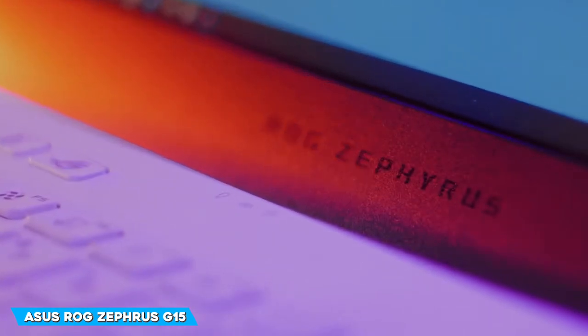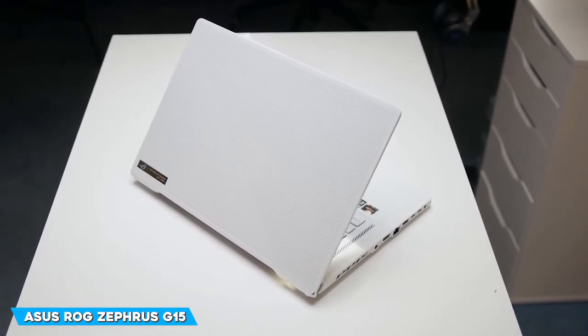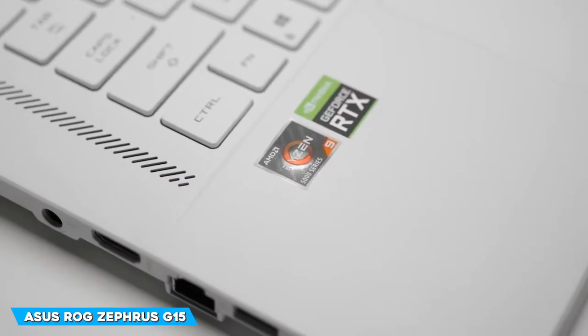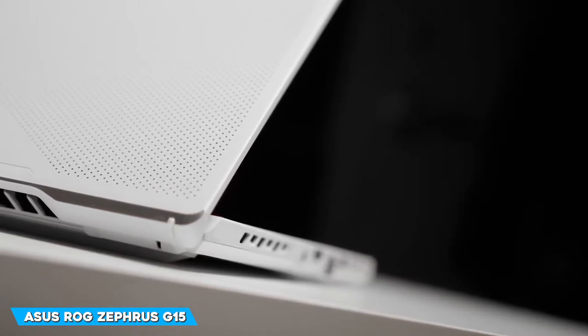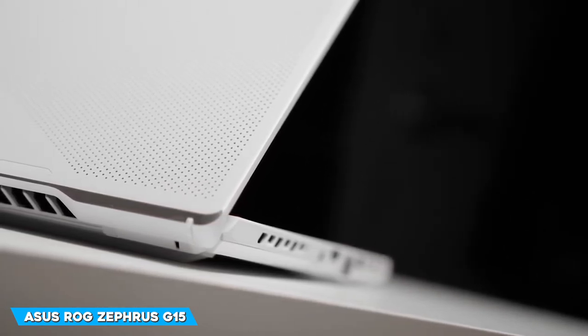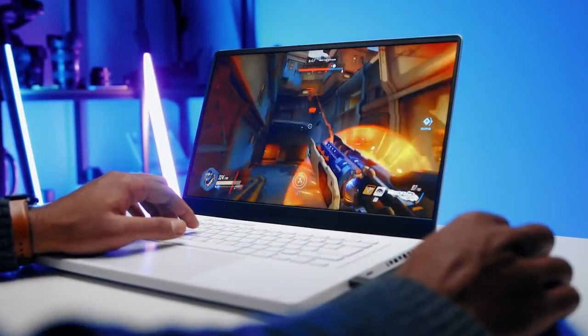The big question is: can the ASUS ROG Zephyrus G15 run games at Quad HD resolution? The answer is yes. The G15 averaged 175fps on CS:GO at maximum settings, and on Red Dead Redemption 2 it runs at 60fps at max settings.